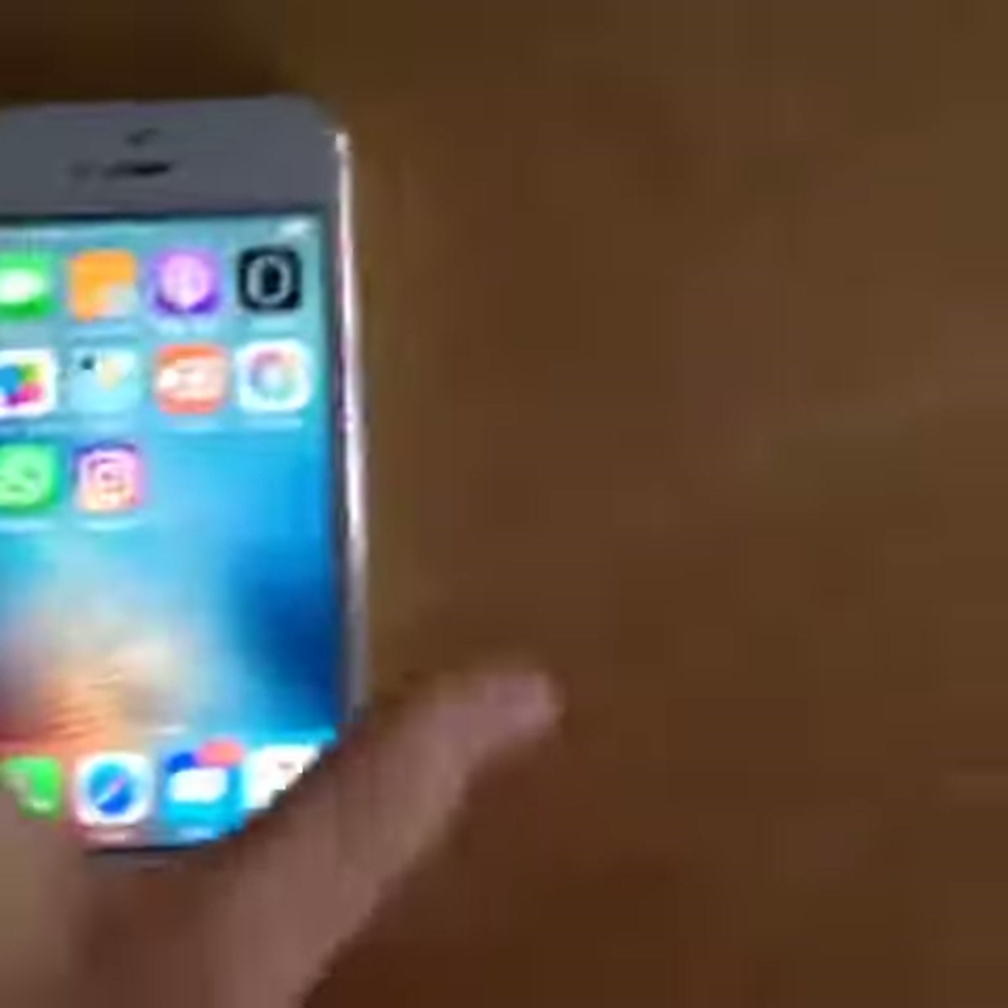But apart from that, this is a really cool new phone. I got it for £150. It's gold. It's a 5s.